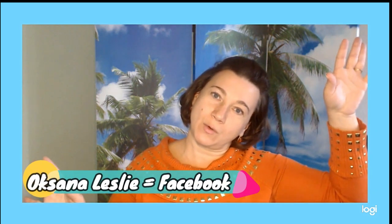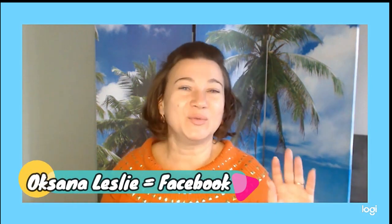Anyway, this was a realtor, contractor, author, mother, YouTuber — Crazy Russian Mama, Oksana, Alabama. If you want me to help you buy or sell a house, you can contact me via Facebook. I hope you enjoyed my lovely Russian accent.